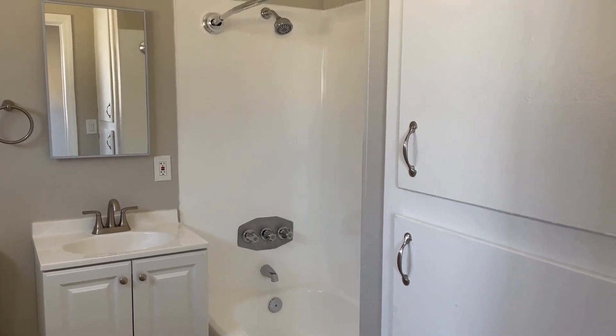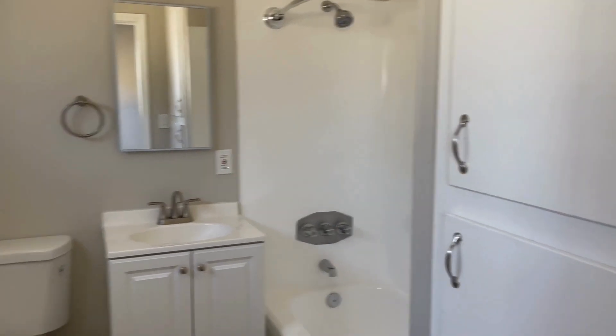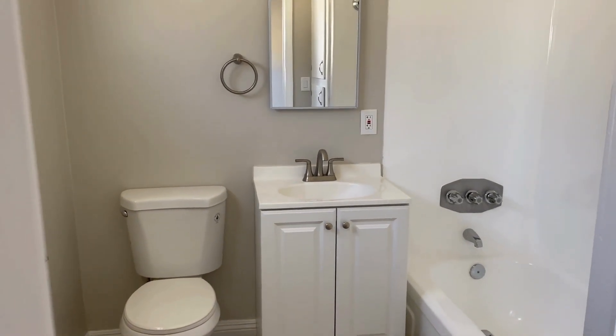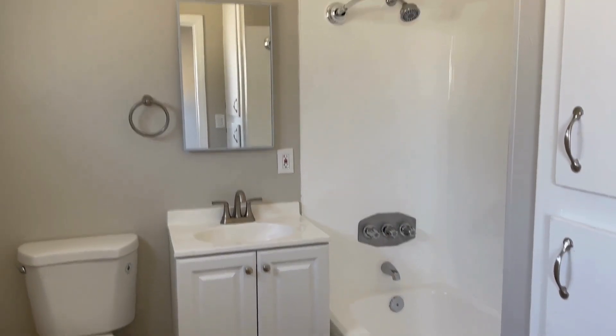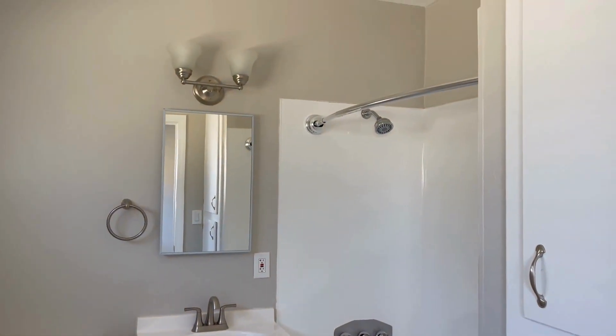Coming into the bathroom, you can see there's a nice linen storage cabinet as you walk in. The vanity is new. Brand new toilet, nice new paint, new light, new medicine cabinet. We've had the tub and the surround reglazed. It's a nice hotel shower bar.